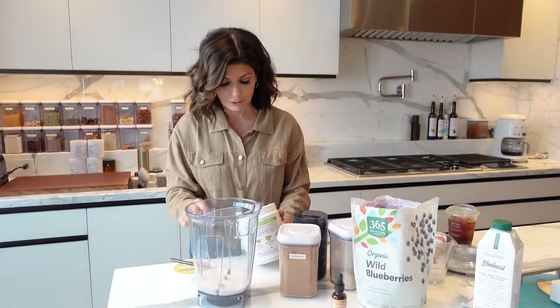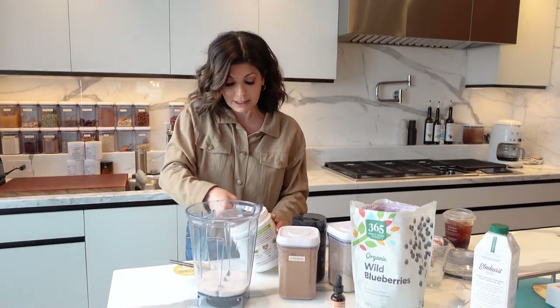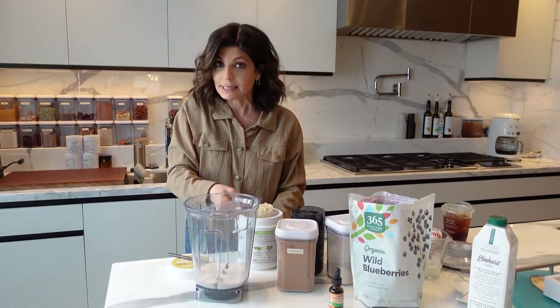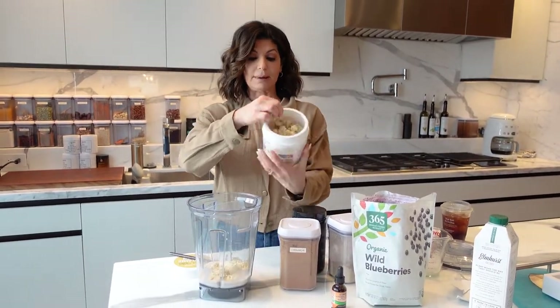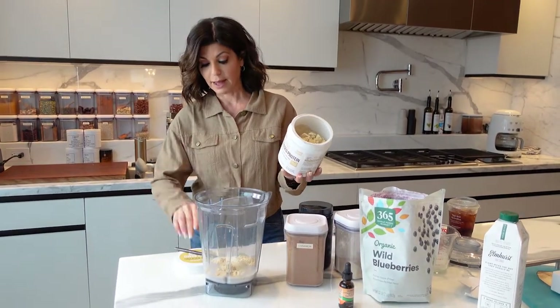In perimenopause and menopause, my stomach was always feeling really bloated and just awful, and I didn't know why. It really was the food I was eating, when I was eating it, and also the fact that I was inflamed. So this is going to be one scoop — the good thing about this is that it's got pea protein and different types of hemp protein in it as well, so you're getting your protein.